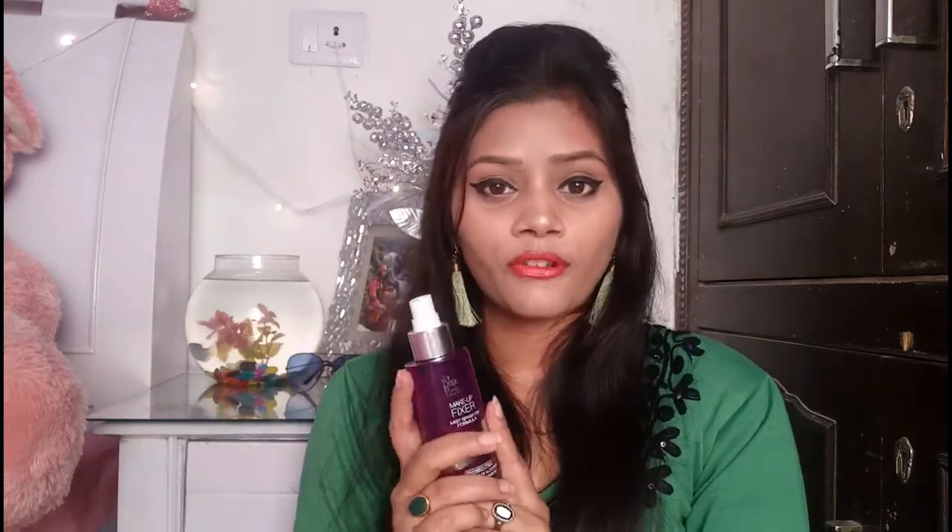Let's talk about packaging, price, and spray rate. The MRP is about 300 rupees. You can buy it online or offline. I got it from Nykaa. If the MRP is 300 rupees and you don't use daily makeup, you can get 60% extra off, and you will get 15% extra. It is written on both the bottle and the outer packaging.